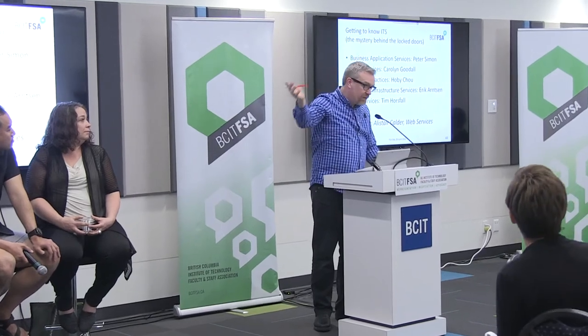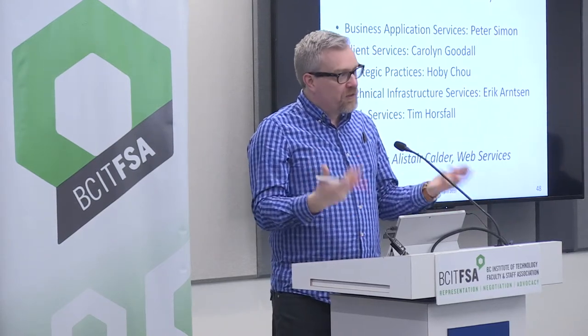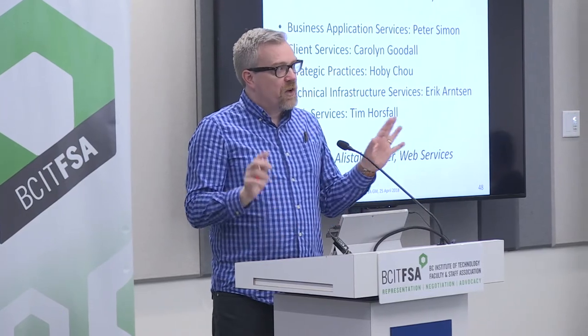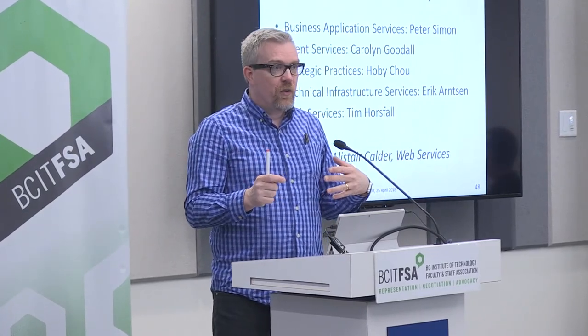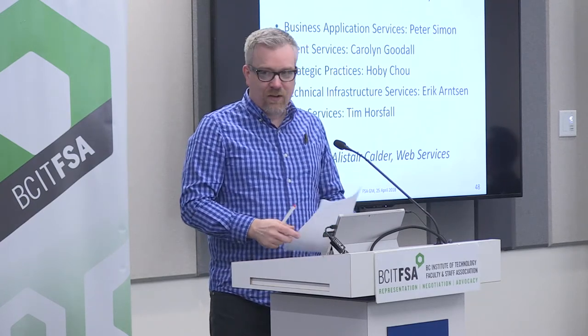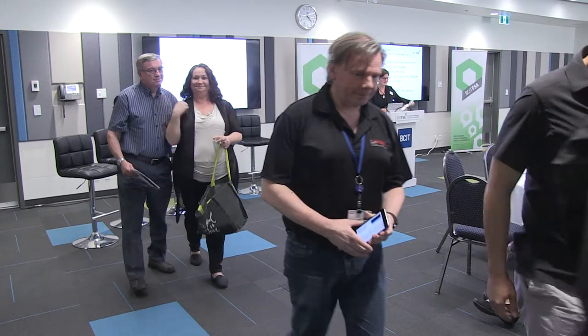One more thing before we go: on Wednesday, May 2nd, from 1:30 to 3:30 in SE12 — on the other side of Tim Hortons — we're having an open house, and it would be great if you came by. It's one thing to hear us talk about it, but another to actually come and see it. We'll have exhibits where you can see what happens in our department, interact and ask questions, interesting interactive displays, and there will also be food. Wednesday, May 2nd, 1:30 to 3:30 — please give a round of applause for everybody who came up and sat here today.